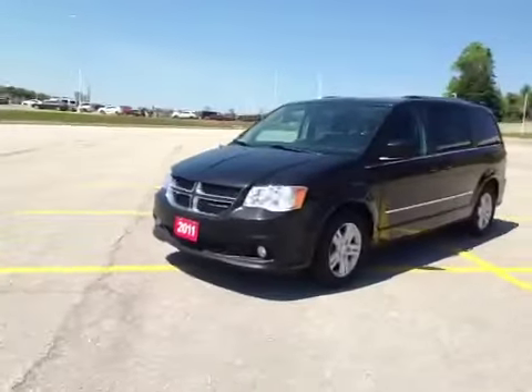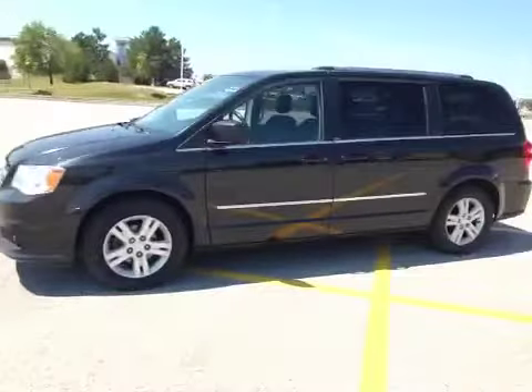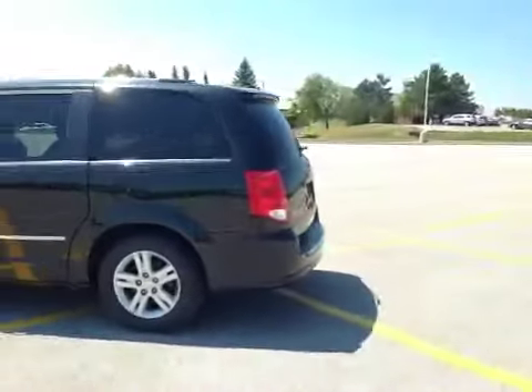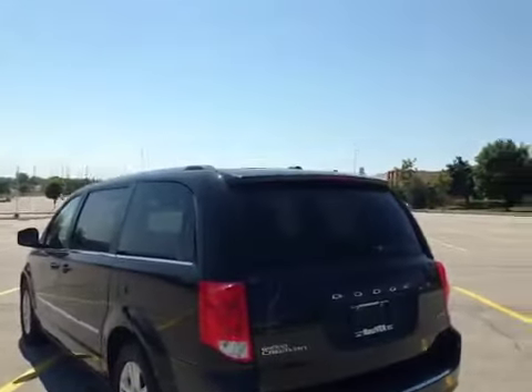It has 17-inch alloy rims on radial tires, heated mirrors on both driver and passenger side, and it does have stow-and-go. As we walk around the vehicle to the back, you can see it has a backup camera and OEM tinted windows.